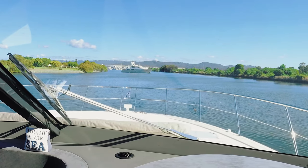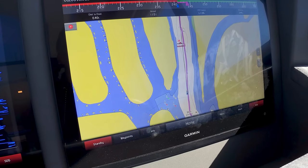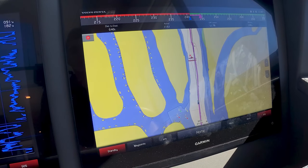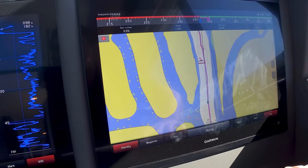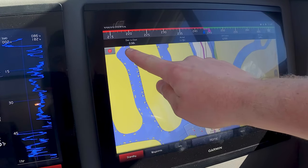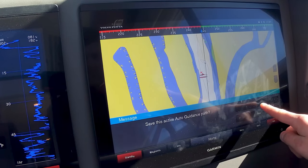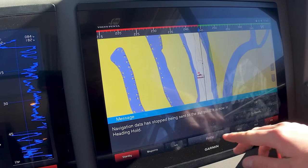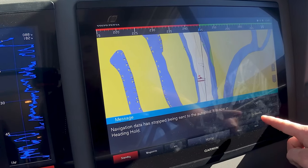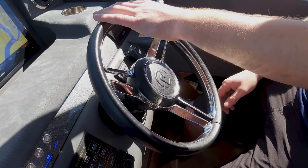Up ahead we've got a boat in the middle of the channel, obviously doing some test work, so we're going to have to get around them. As you know, in a Volvo IPS boat the steering wheel locks when autopilot is engaged. To cancel auto guidance, we press the little red button at the top — that stops navigation and allows us to use the steering wheel. We're not going to save this path because it's a test. It will prompt us to confirm, so let's go to standby, which allows the steering wheel to work, and now we have full control to steer around the oncoming vessel.